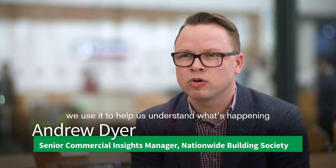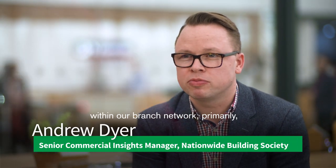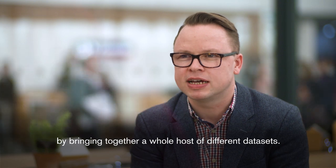We use Qlik on pretty much a daily basis. We use it to help us understand what's happening within our branch network channel primarily, bringing together a whole host of different data sets.